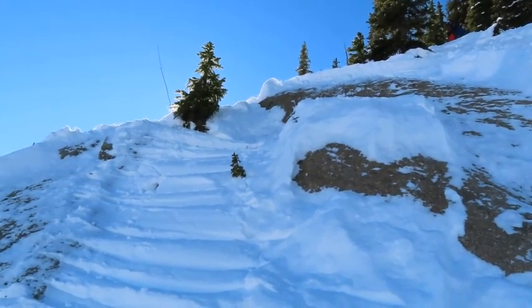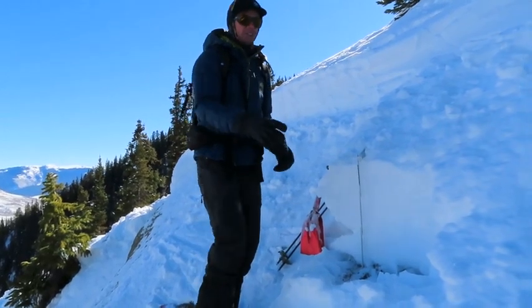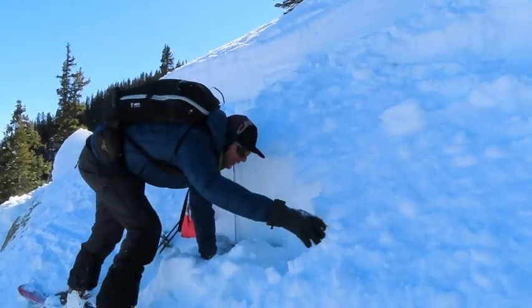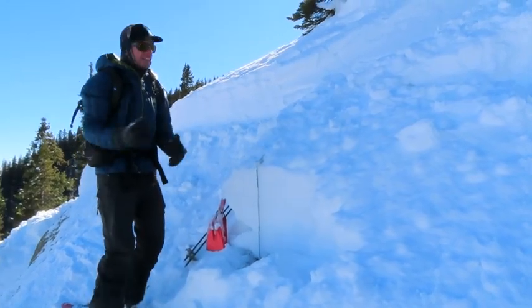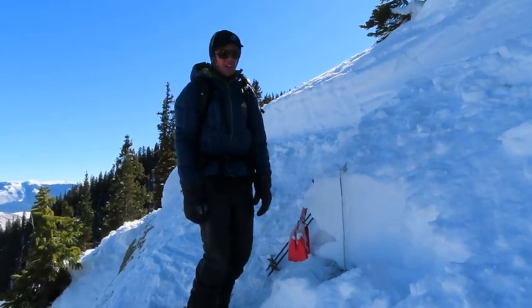We've been highlighting that you need an area where there's been some kind of wind loading to form a denser slab. Almost everywhere you go out here on Snodgrass the snow is really weak and sugary, but right up here is kind of this little wind-exposed feature, so it probably had just enough hardness to form a slab.